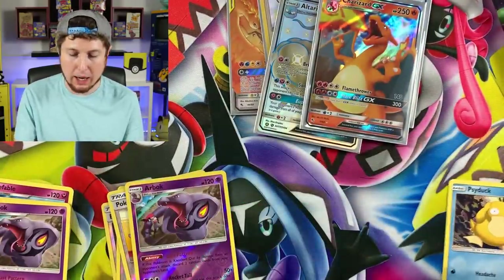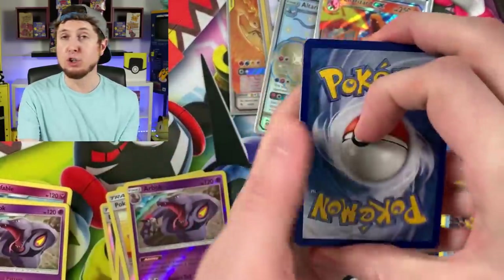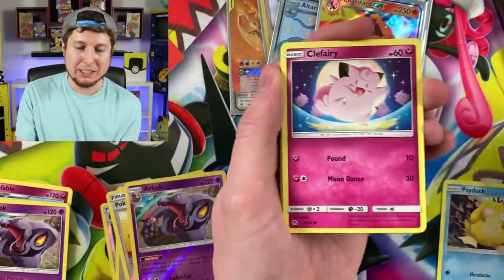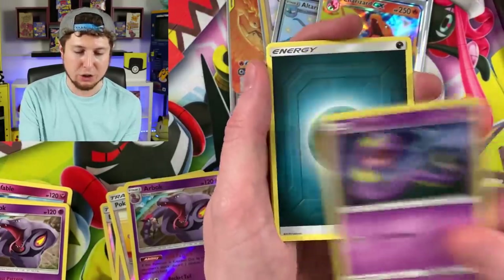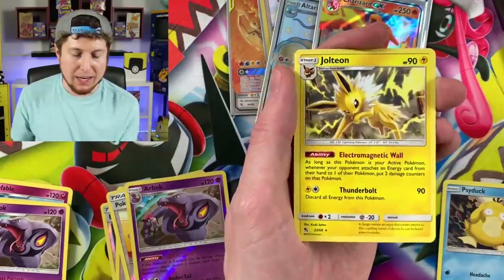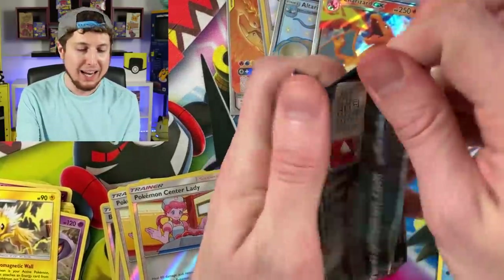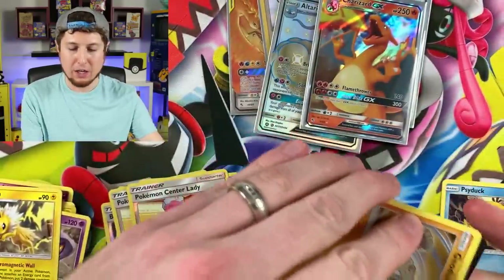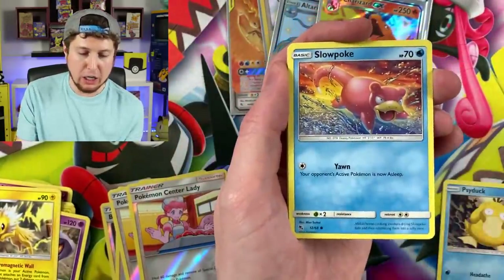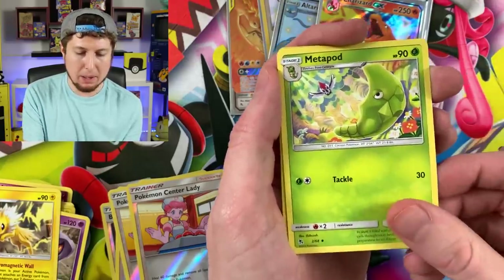Shiny Mewtwo! If you enjoy Hidden Fates openings, I've done a lot on this channel. I have an entire playlist with every single Hidden Fates booster pack I've ever opened right here on this channel — go check it out. You honestly probably couldn't even watch that entire playlist in a day, it's that long. Geodude, Slowpoke, Jigglypuff, Caterpie, Energy, Scyther, Charmeleon, Metapod — reverse holo Mew and a holographic rare Eevee.